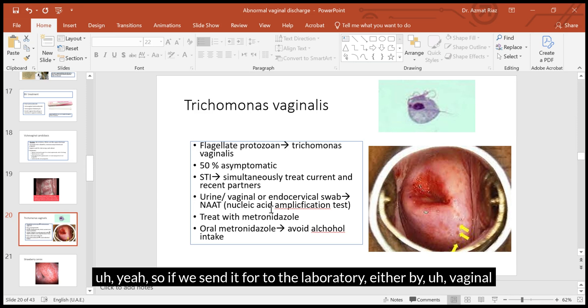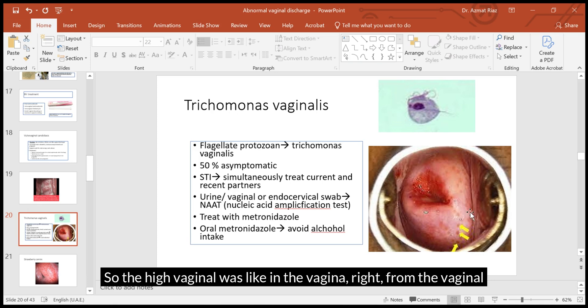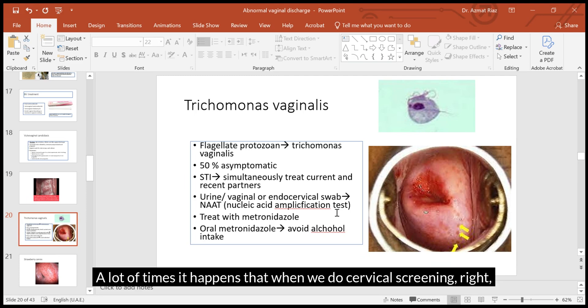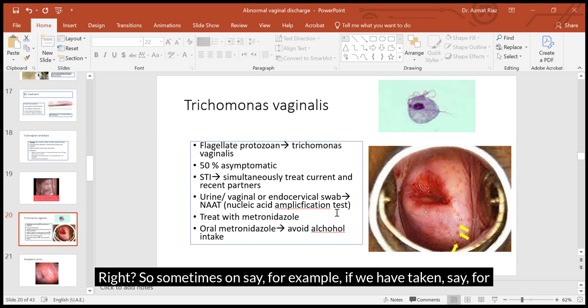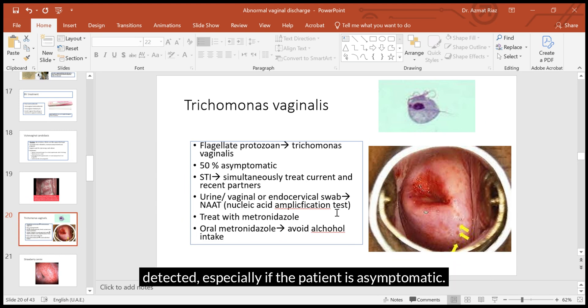For diagnosis, send a vaginal swab or endocervical swab — endocervical meaning from inside the cervix — to the laboratory. The test required is nucleic acid amplification test (NAAT), not culture and sensitivity. Sometimes Trichomonas vaginalis is detected incidentally during cervical screening, such as a Pap smear or liquid-based cytology, especially in asymptomatic patients.